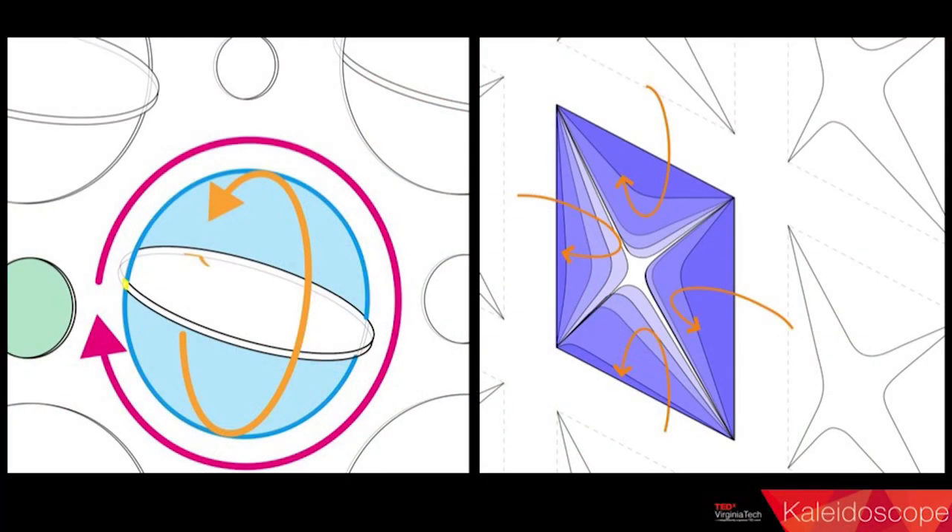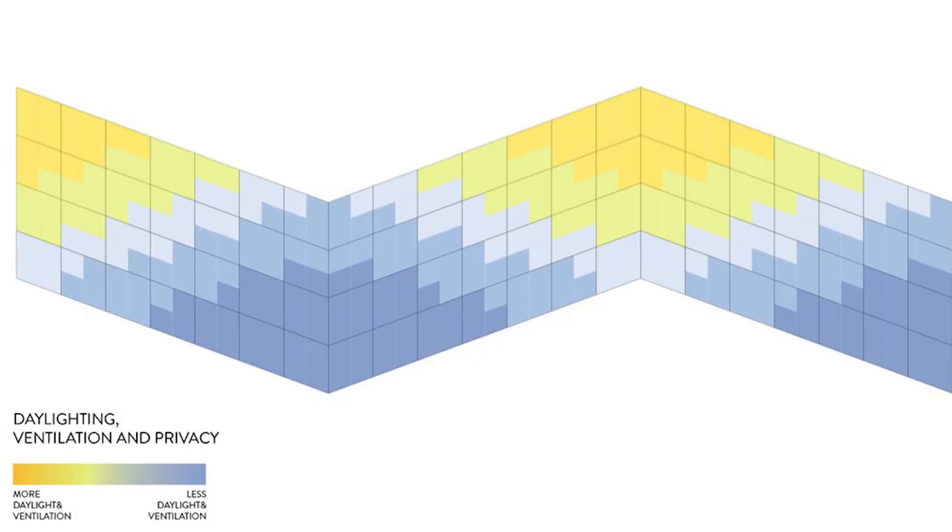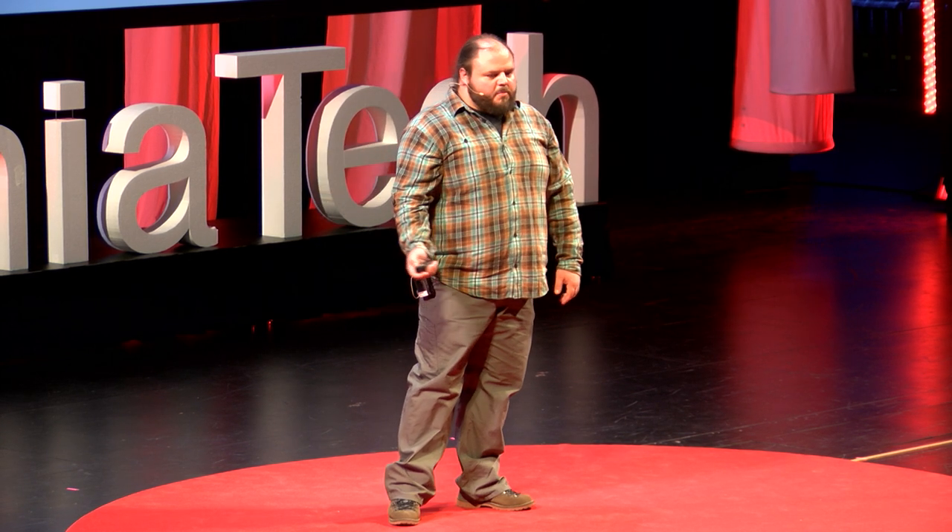Shown here, a cholera treatment center produced by Mass Design with a facade system stemming from the same basic geometry developed here at Virginia Tech, leveraging the computational algorithm to develop a performance-optimized facade that provides adequate daylighting for patients in the bed, shortening the time for recovery from cholera, ventilation for patient and worker comfort, while still providing privacy for the symptoms of cholera, which ultimately is an undignified process.